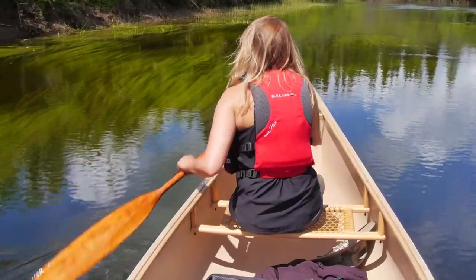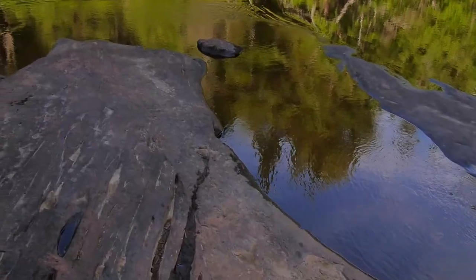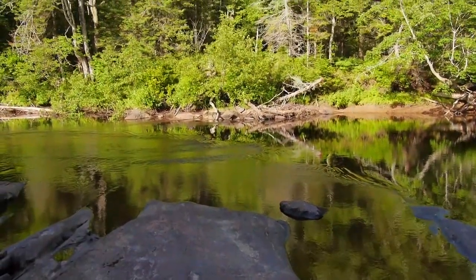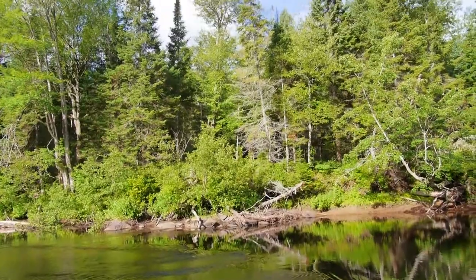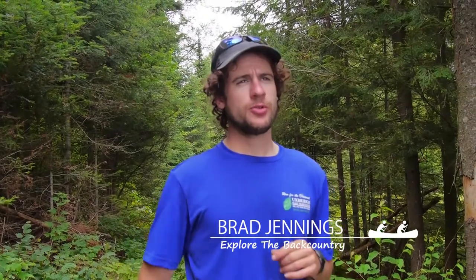We're traversing the Oxetown River Loop here in Algonquin Provincial Park, on the southwestern edge near the Highway 60 Corridor. It seems to be a great two to three day trip — not too difficult — and you get to enjoy the splendor of Algonquin Provincial Park.